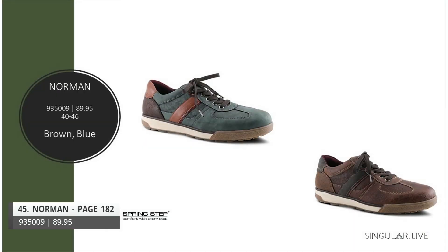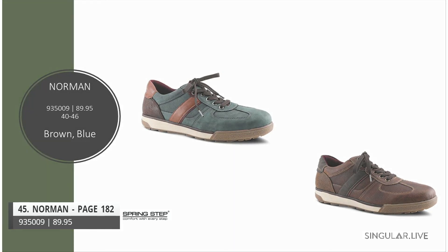Style Norman is a carryover from fall with a great athletic street-smart look. The colorations are wonderful — especially the blue, which brings in different tones of brown. The toe character and outsole are really nice.